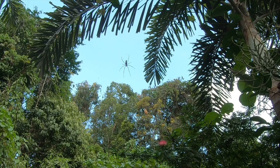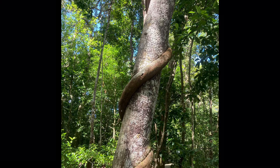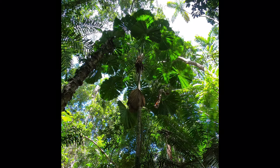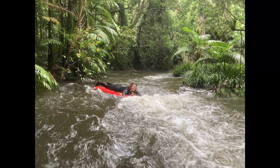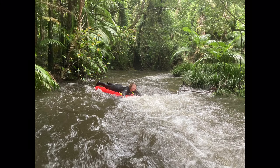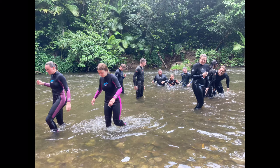I did a couple of activities while I was there. The Discovery Center has walkways through the canopies and displays of the flora and fauna of the rainforest — pretty neat. The more expensive activity was the river float, where we were on rafts floating down the river. It had rained really hard the day before so the water was very fast, but that was really fun — only 130 Australian dollars.